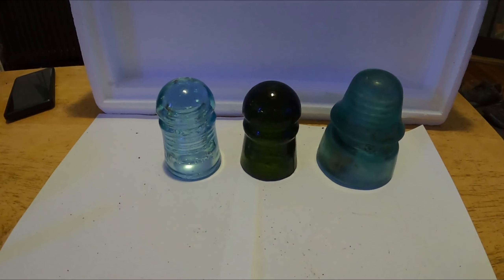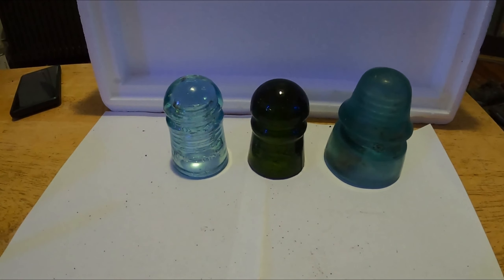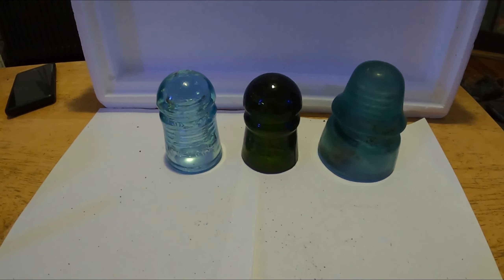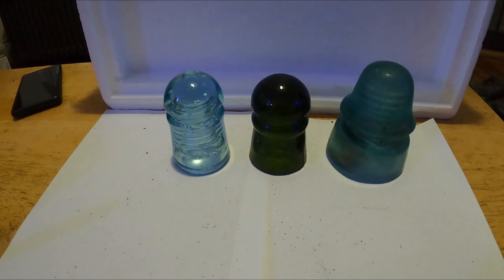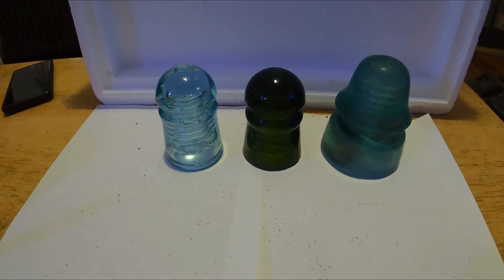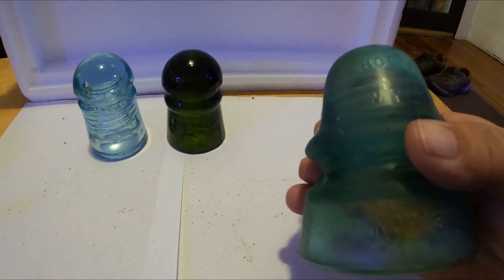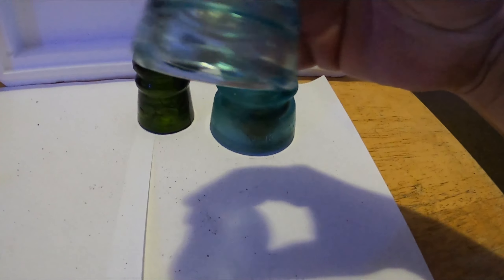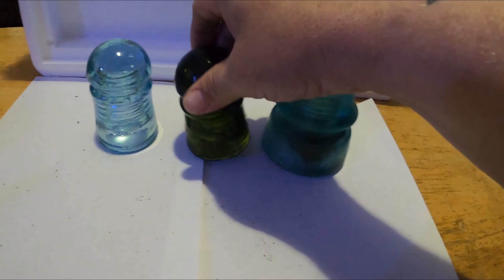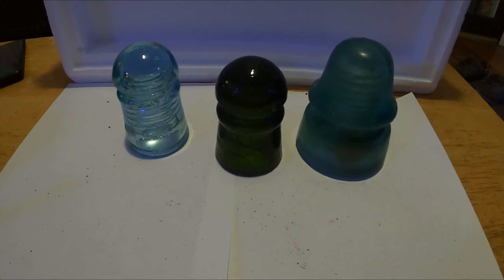Number 8 is glass insulators. I see a lot of those in the river — a lot of broken ones. I don't really collect them, I only have these three. But I do know there's a huge following for glass insulators and they can be worth a lot of money. This one is still dirty, a little bit broken. This one is from Brookfield, New York. Here's another one from New York — found in the Housatonic. They have some nice colors. Number 8 — glass insulators.